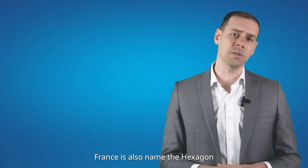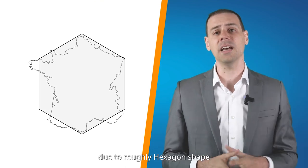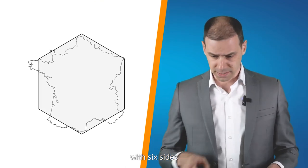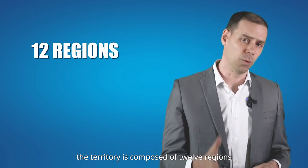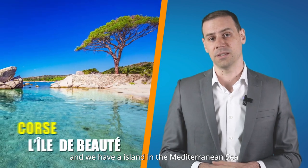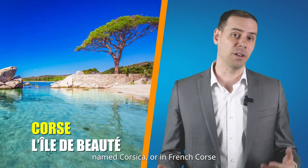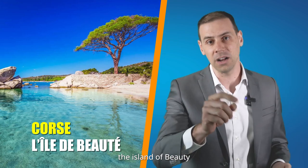France is also named the Hexagone due to its roughly hexagonal shape with six sides. The territory is composed of 12 regions, and includes an island in the Mediterranean Sea named Corsica, or in French Corse, also named L'Île de Beauté — the island of beauty.